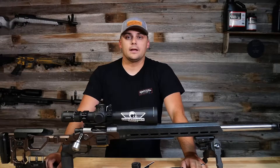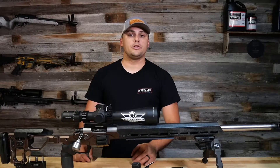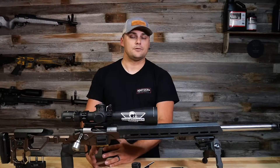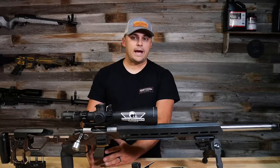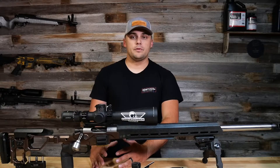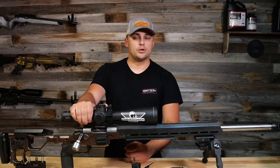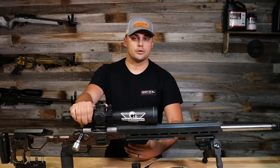Hey everybody, thanks for joining me over here at Long Range Science. Today I want to talk about long range and precision style rifle scopes — some of the features they have, some of the benefits, and also some of the things you're going to want to take into consideration if you're looking at getting into this sport and purchasing one of these styles of optics for the first time.